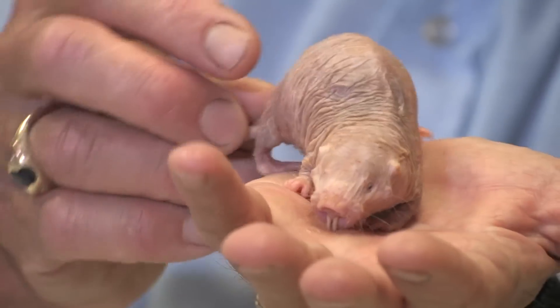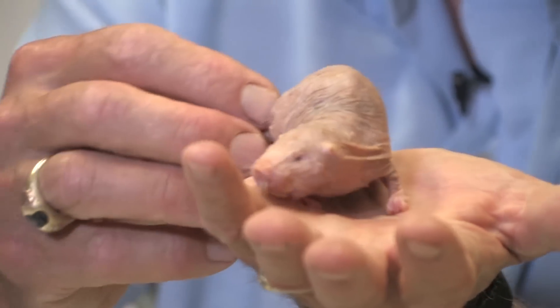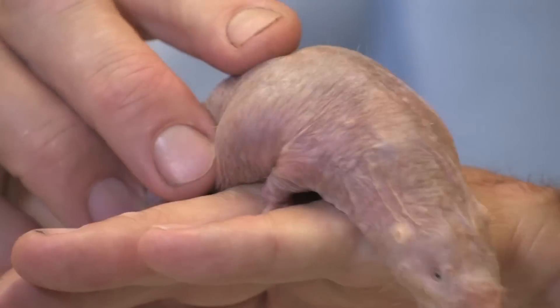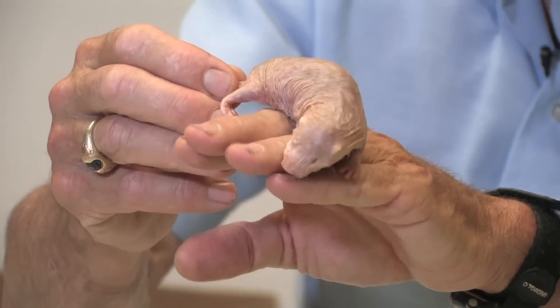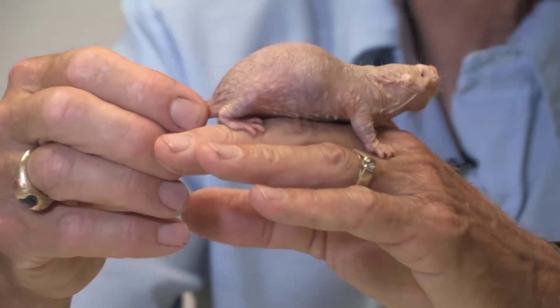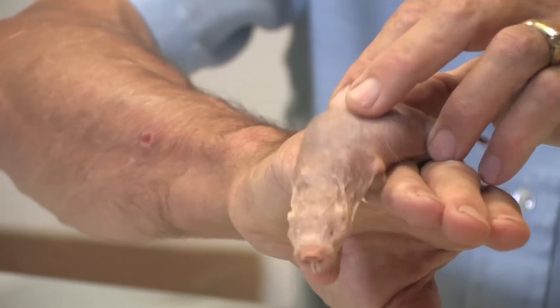The first thing you notice is she's almost hairless, hence the name naked mole rat, or scientifically heterocephalous — other-headed — as you'll see the head, and naked, no hair. She has tiny little indications of eyes. She can't see out of them, but she can see light from dark. She has no external ear pinnae, just little holes for the ears.